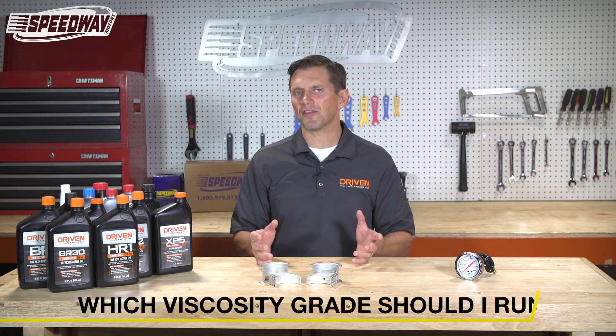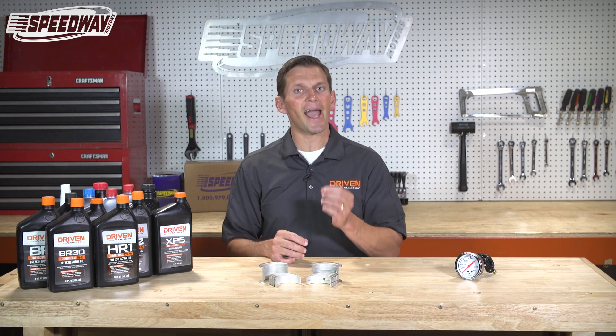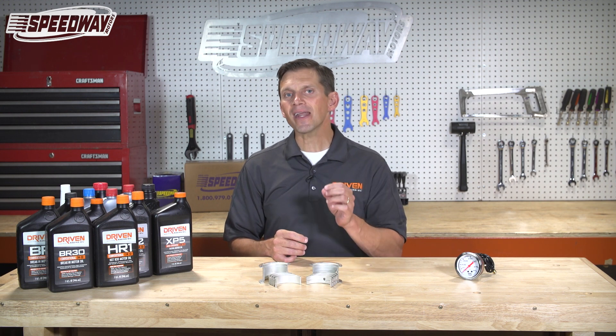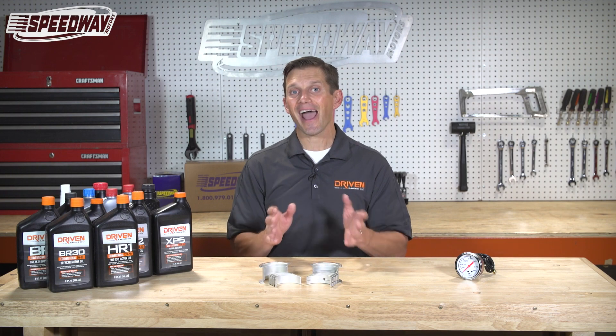Everybody knows about viscosity grades like 20W50 and things like that, but what does the viscosity actually mean? Viscosity is just a fancy word for resistance to flow. The important thing to keep in mind is that all oils get thinner as they get hotter.